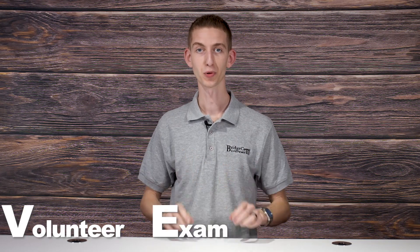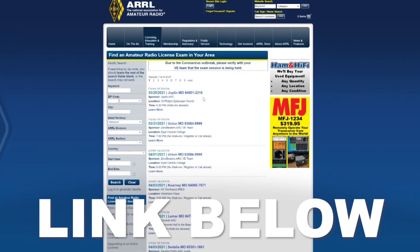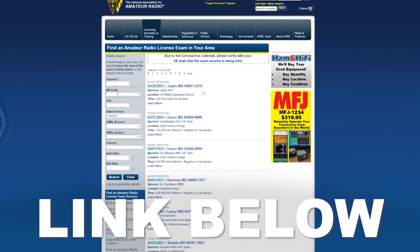Once you put in the hours of studying, it's time to take your exam. To take your test, you'll need to get in touch with your local VEC or volunteer exam coordinator. These are the officials who are in charge of running your exam. There are online exams available, but it'll be much easier to do it in person. To find a local exam in your area, we've added a link below.